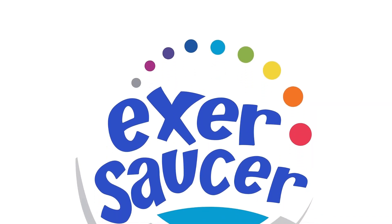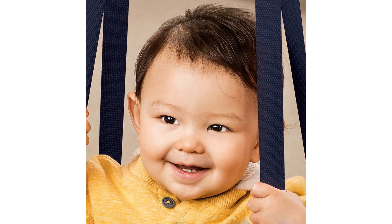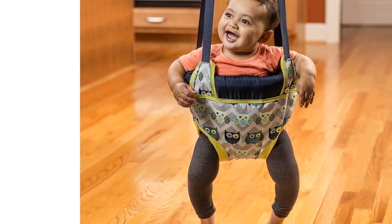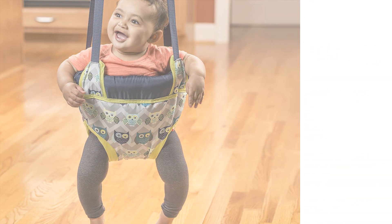It is also easy to clean with wipeable and machine-washable fabrics and toys. Some customers mentioned that it may be small and difficult to get a chubby baby in, but overall it is suitable for infants and toddlers. Customers appreciate its durability and the entertainment it provides. It is a great purchase for parents looking for a compact and fun activity for their little ones.